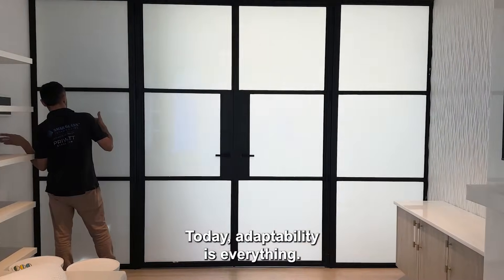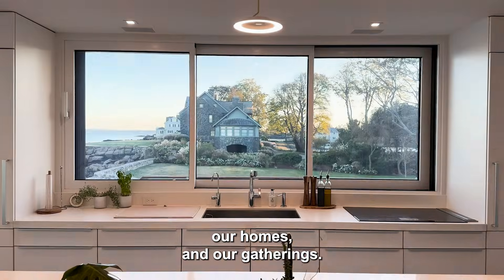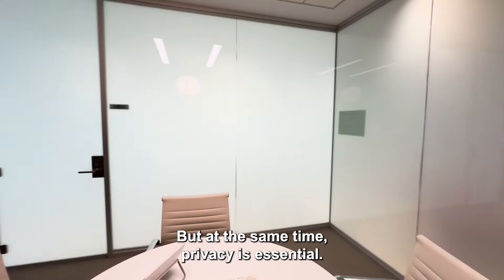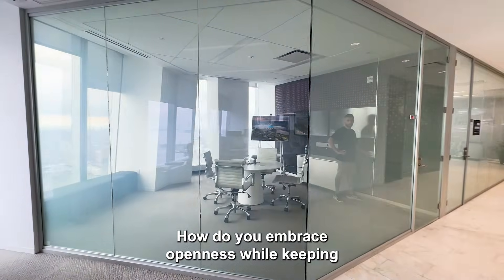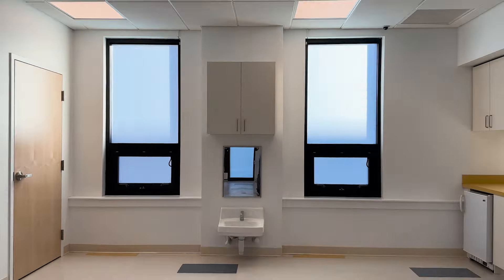Today, adaptability is everything. We need open spaces for our work, our homes, and our gatherings. But at the same time, privacy is essential. How do you embrace openness while keeping private moments, meetings, or displays confidential? Until now, you had to compromise.